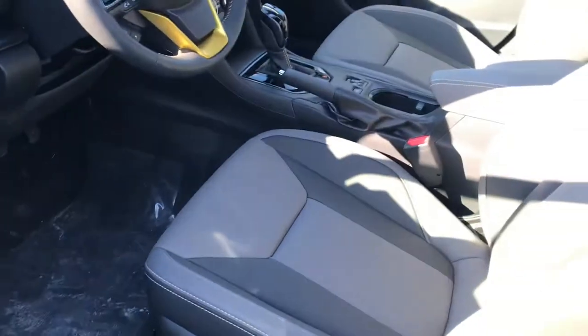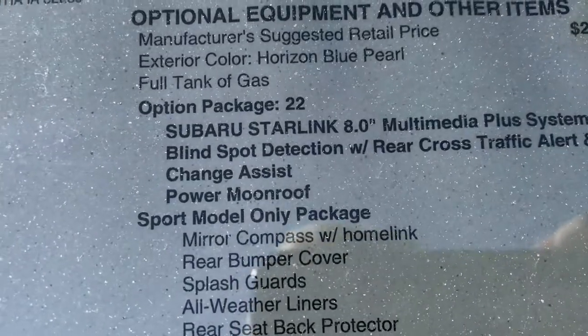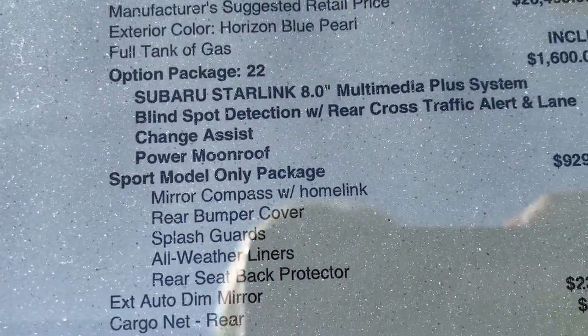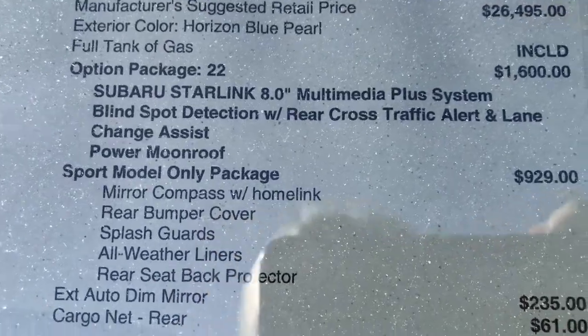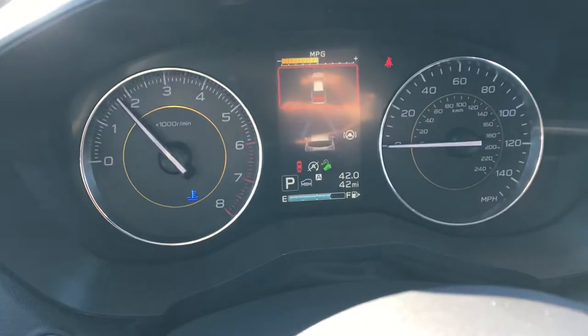This one in particular does have a separate package — it's Option Package 22. That's the one that gets you the moonroof, blind spot detection, and rear cross traffic alert. So just to let you know, it is equipped with all of that.